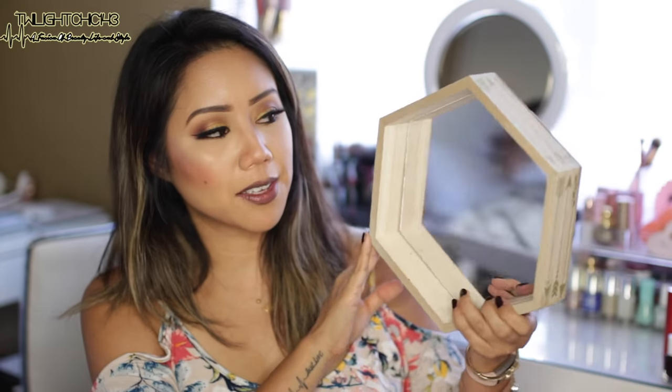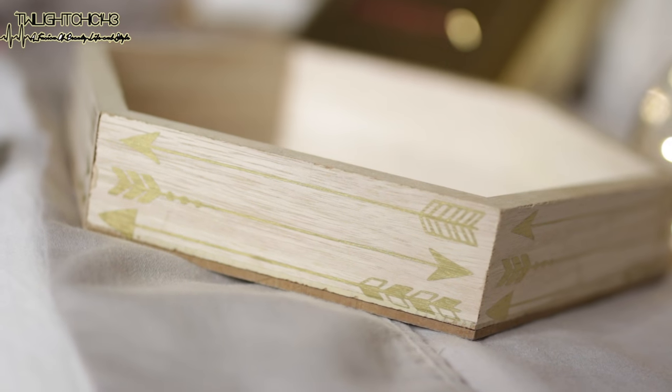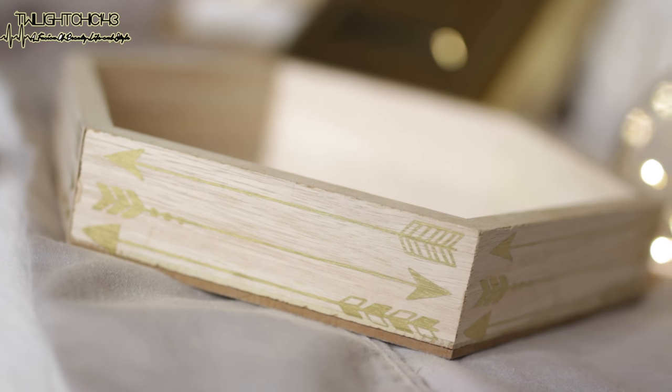Last but not least from TheAndKit is this gold feathers hexagon mirror. I'm not quite sure exactly where I'm going to place this in the room, but I just thought it was a nice, dainty little accent piece to add. I think I might place this on my husband's side of the room. It has gold arrows on each side of the hexagon.